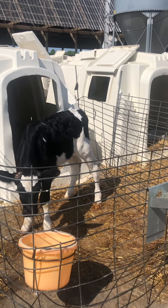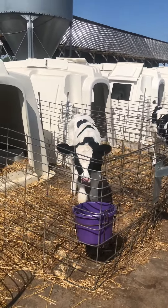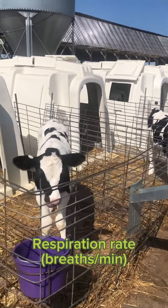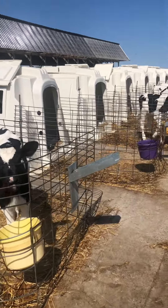Now once I've measured my temperature I look to the calves. There are lots of different things that we can look at, but the easiest is going to be respiration rate — the number of breaths in one minute. I could also count in 30 seconds or 15 seconds and multiply accordingly.